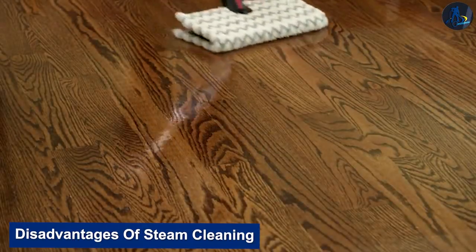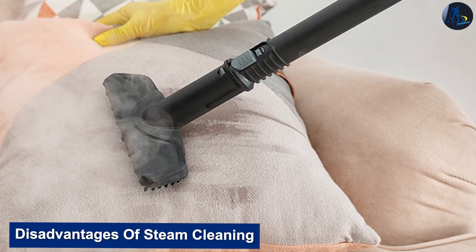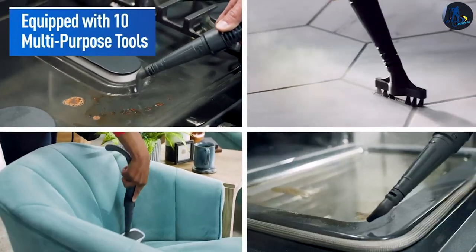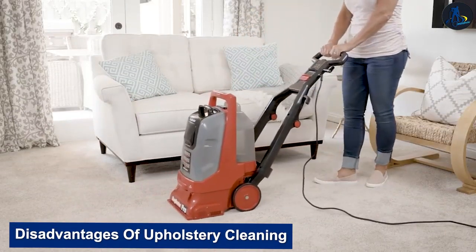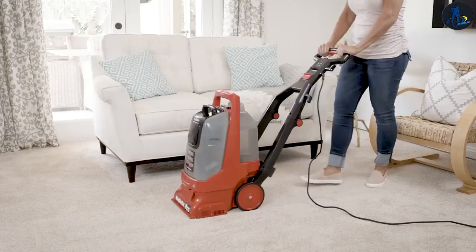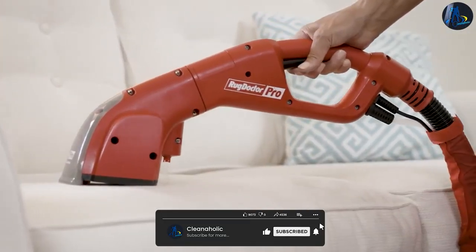On the downside, steam cleaning takes longer to dry compared to other cleaning methods, and can damage delicate fabrics if not performed correctly. It may not be as effective at removing oils and greases, and may require specialized equipment and chemicals depending on the method used. Some cleaning methods can leave a residue that attracts dirt, and can be more expensive compared to other cleaning methods.